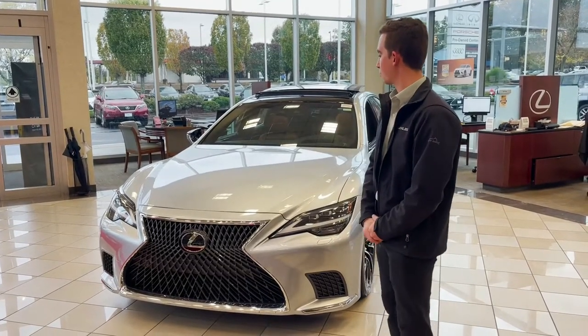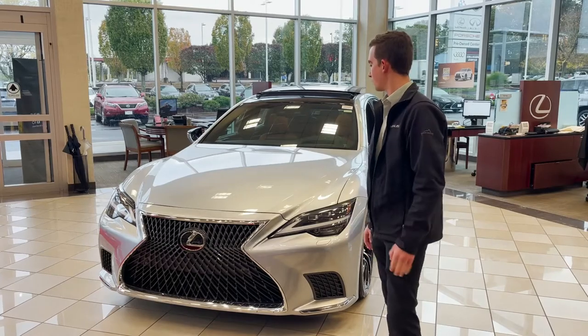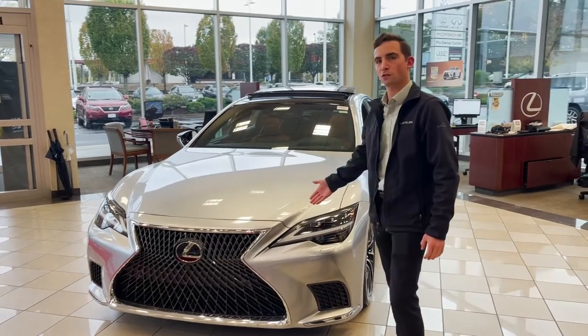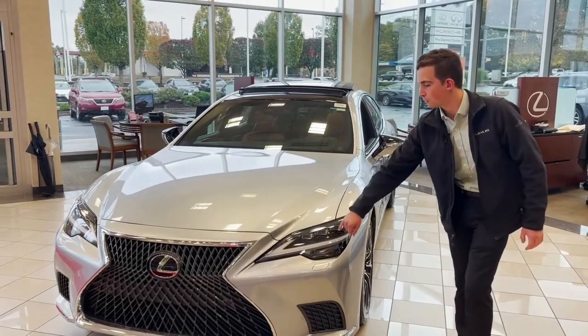This is Ben from Lexus of Warwick. Today we're showing you the new 2021 LS500. This one is in Iridium, which is a new color for 2021. This has the luxury package, so it has the triple beam headlights.